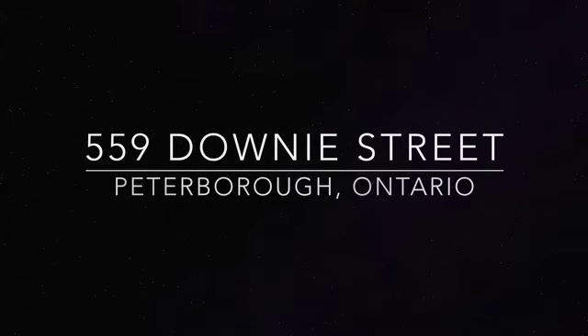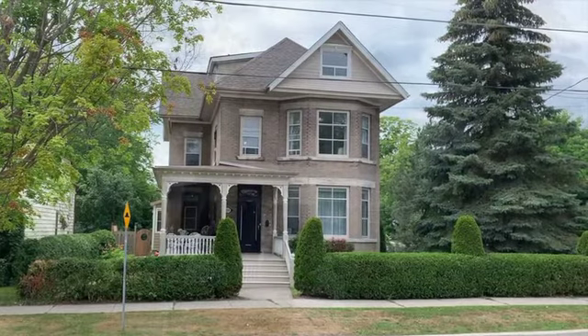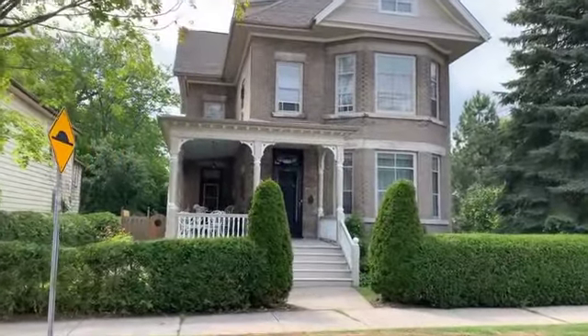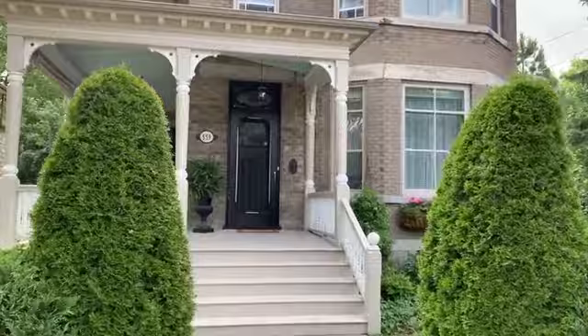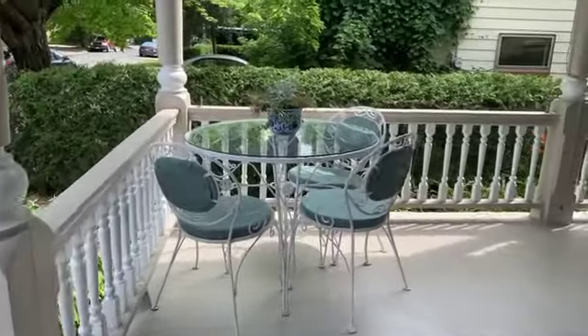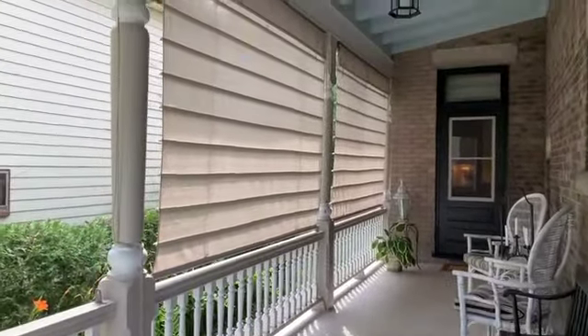Welcome to 559 Downey Street. This picturesque Queen Anne style residence, built in 1890, features a steep pitched roof line, multiple gables featuring fish scale shingles, decorative barge board and original window mouldings, all offering a decorative focal point to this owner occupied, desirable triplex in downtown Peterborough.